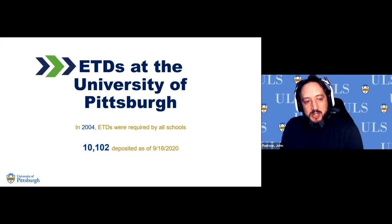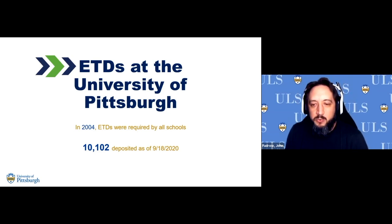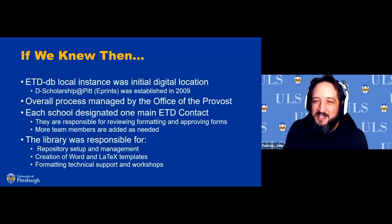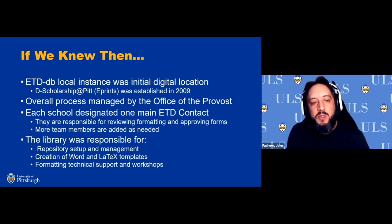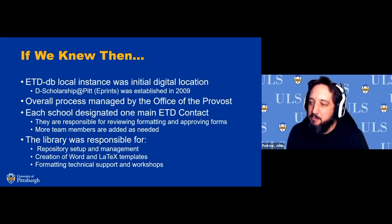ETDs at the University of Pittsburgh: it was in 2004 that the formalized program came about, requiring each degree-granting school to have an ETD for their graduate students. The libraries were involved. As of last week, we have 10,102 ETDs deposited in our system. ETDDB was the local instance — the original repository system we used to consolidate submitted ETDs. In 2009 we switched over to ePrints, which is the current iteration known as D-Scholarship at Pitt.